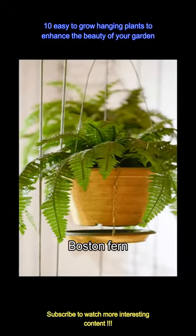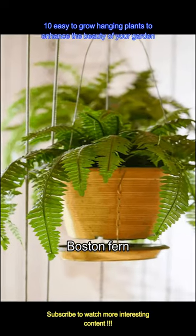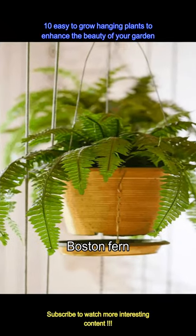Boston Fern is the perfect, pretty plant that you would love to hang all over your balcony. With shiny, lush and feathery leaves, the Boston Fern adds a touch of elegance to any garden.